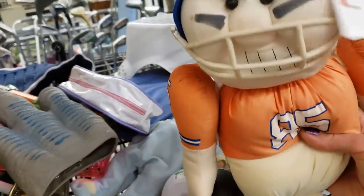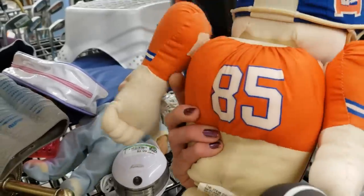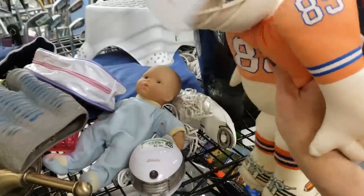This is a vintage Broncos pull-apart doll. If Aaron Rodgers comes over from the Packers, we might not be needing this. How much do they want for it?